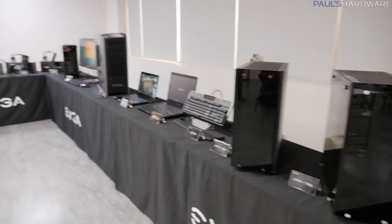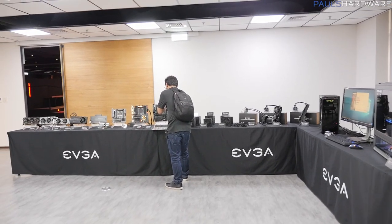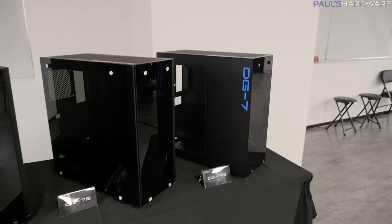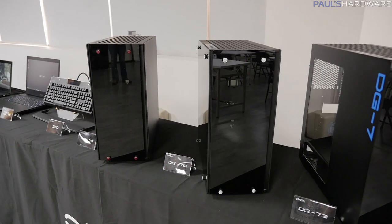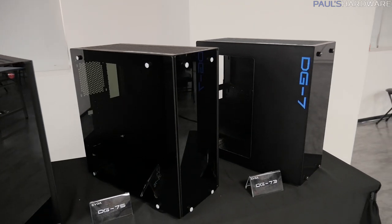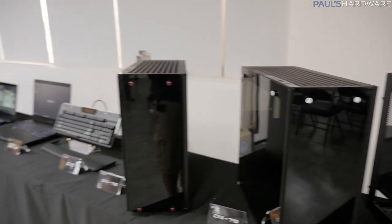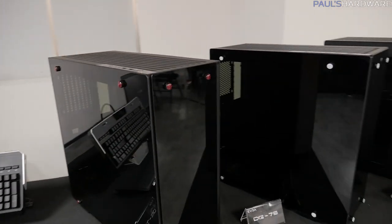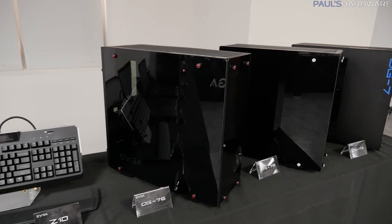EVGA has conveniently laid all of the products out here on these tables, so I'm going to run down the line and show you what's going on. Let's start with cases. The DG7 series includes the DG73, 75, and 76. You might be familiar with some of these — tempered glass available on up to three sides of the case, and a bit more of a standard box-like aesthetic than you get with the DG8 series. These look pretty nice. EVGA is focusing on being not just a components vendor but also providing complete solutions for gaming PCs.